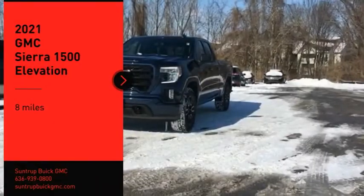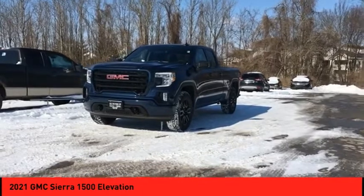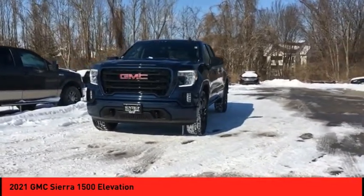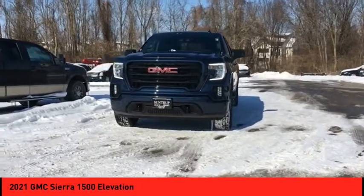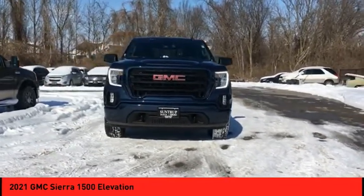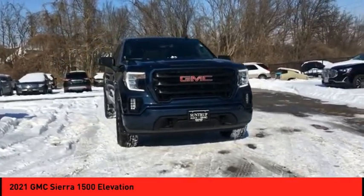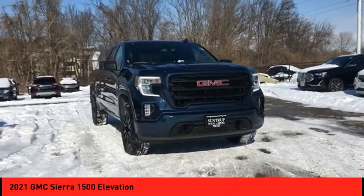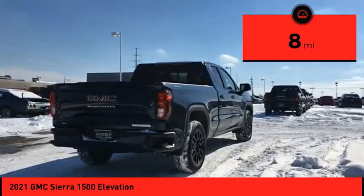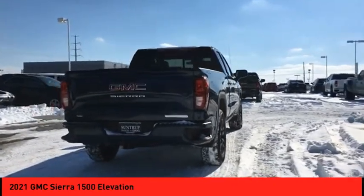Come test drive the 2021 Sierra 1500. The GMC Sierra is a full-size pickup with all the functionality you could expect. With multiple trim levels, the GMC Sierra provides a wide range of features for you to enjoy. Power and advanced technology can both be found in this fantastic truck. This vehicle has less than 100 miles. Wouldn't you look great in this vehicle? Stop in today and see for yourself.